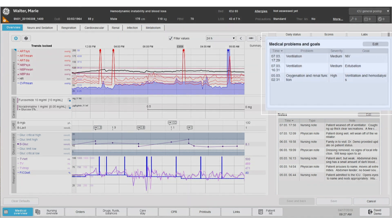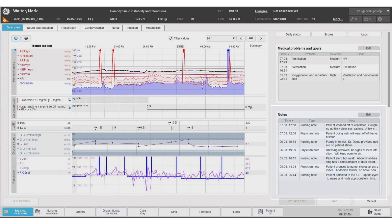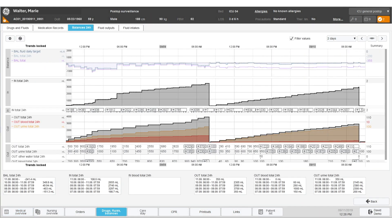Marie's problems are highlighted and doctor and nursing notes are easily visible. Centricity High Acuity draws data from medical devices, labs, and hospital information systems, and presents it as actionable information. Calculations like fluid balance are automatic, saving you time and reducing errors.